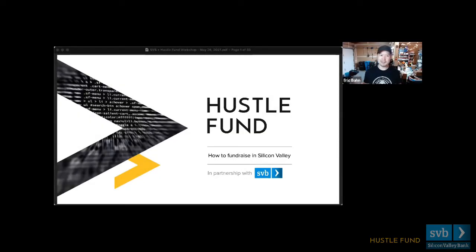Hey everyone. My name is Eric Bon, and I'm one of the co-founders at Hustle Fund, joined with my co-founder Elizabeth Yen. Welcome to today's session — it's called How to Fundraise in Silicon Valley. This is a unique event designed specifically for Canadian founders trying to go through the process of raising remotely. We are pre-seed investors, so the context of what we share will be oriented to those in the earliest parts of your fundraising journey.